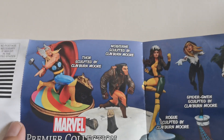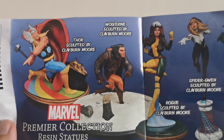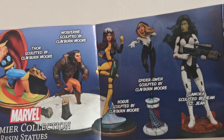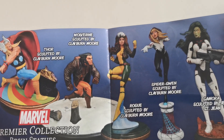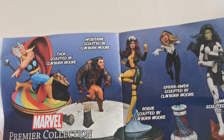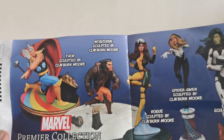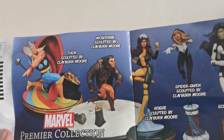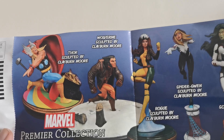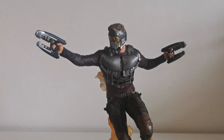From the other side you can see a few more statues: Thor, Wolverine, Rogue, Spider-Gwen, and Gamora. All these characters are from the comic books themselves — they're not trying to replicate the movies here, so that's how they looked in the comics. That was a small advertisement, but now let's take a closer look at Star Lord himself.